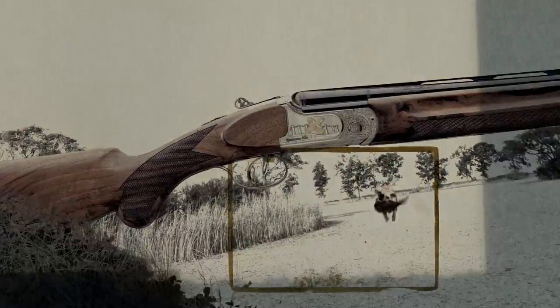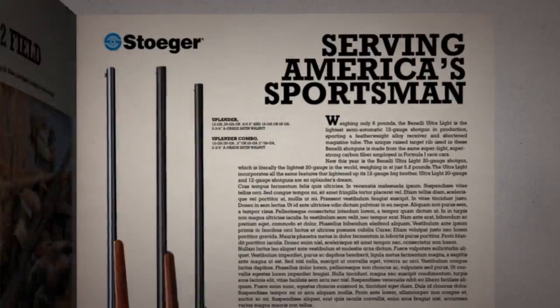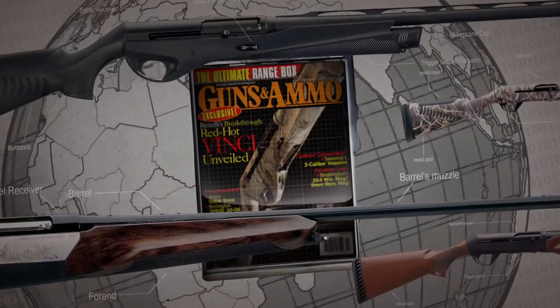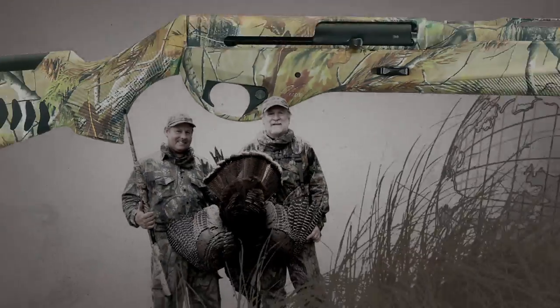Nice shot, Rooster. Good job, son. Right here.